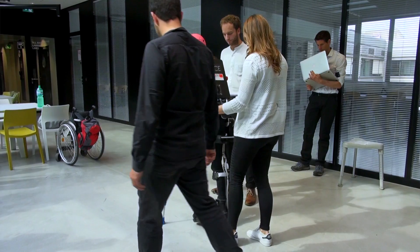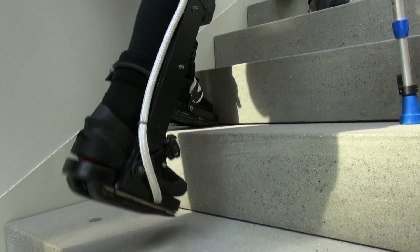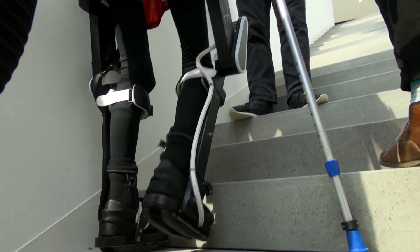In the beginning it's rather difficult to drive the exoskeleton because you have to find your balance and you need a lot of strength in the arms. But by the time, with a lot of work out, it becomes as if you were one body with this robot.